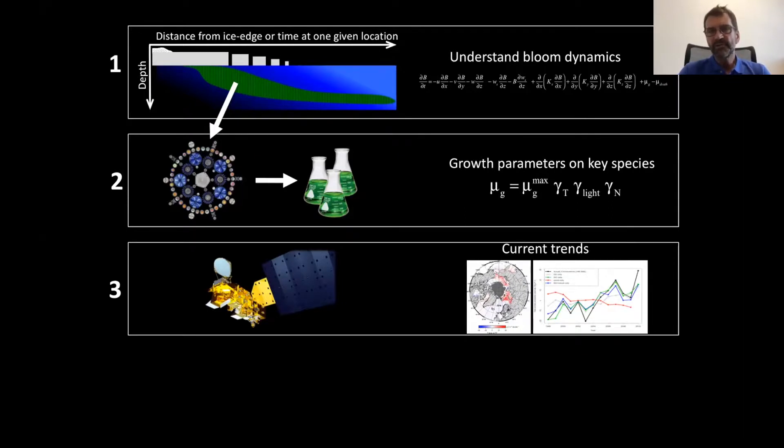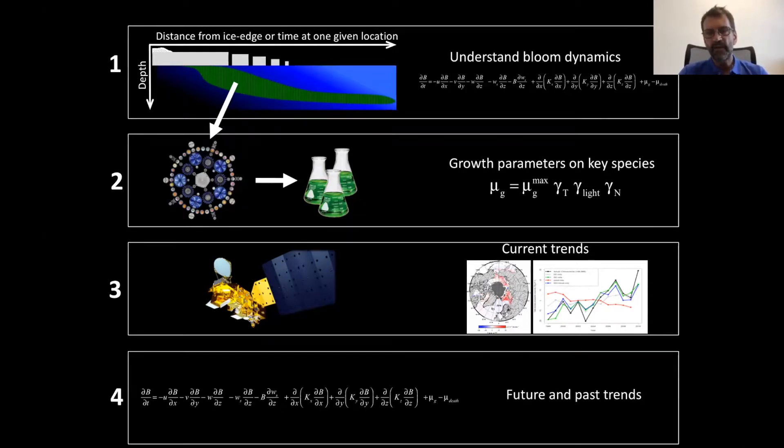Another approach used in this project is remote sensing — to look at trends over the last 20 to 35 years going back to CZCS, the first ocean color sensor. The idea is to improve our algorithms especially during bloom conditions to be able to derive those trends using satellites. Finally, the last two aspects of the project are to use models to make predictions under different scenarios about what will happen with this spring bloom, and also to look at the past by collecting sediment cores and examining how carbon production changed over the last two thousand years or more, during warm and cold periods.